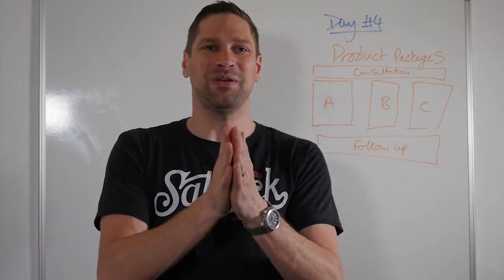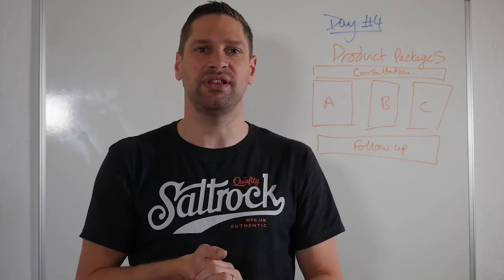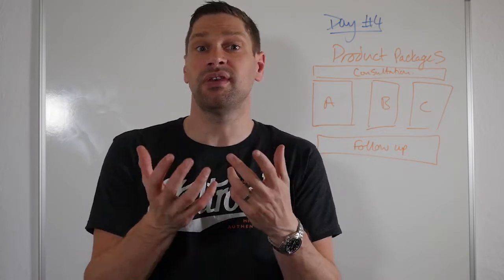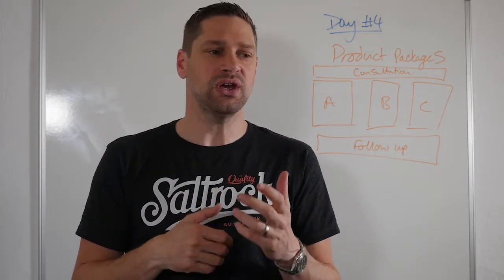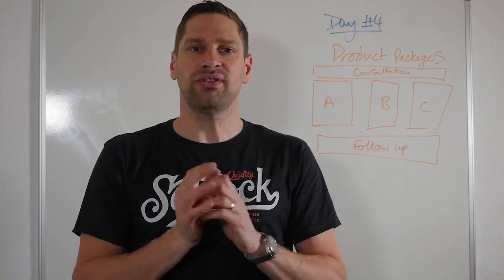We're on to day four, and I'm going to be talking about product packages. How we package up our products is absolutely vital because your clients come to you in a place where they don't know what they don't know. So they know that they might need a website, but they don't know what features they need or why they actually need a website. So it's your job to educate them and take them on that customer journey.